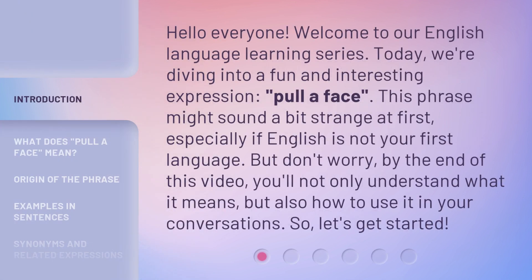Hello everyone, welcome to our English language learning series. Today, we're diving into a fun and interesting expression: 'pull a face.' This phrase might sound a bit strange at first, especially if English is not your first language. But don't worry — by the end of this video, you'll not only understand what it means, but also how to use it in your conversations. So, let's get started.